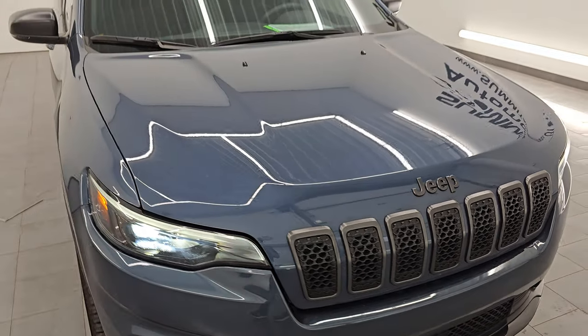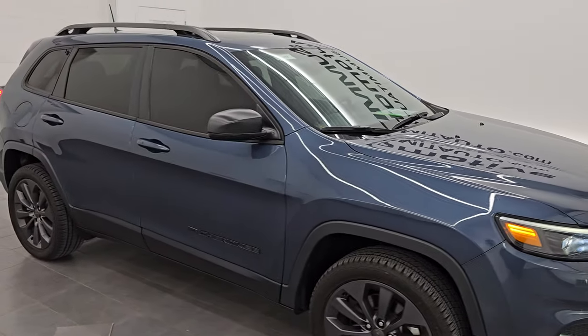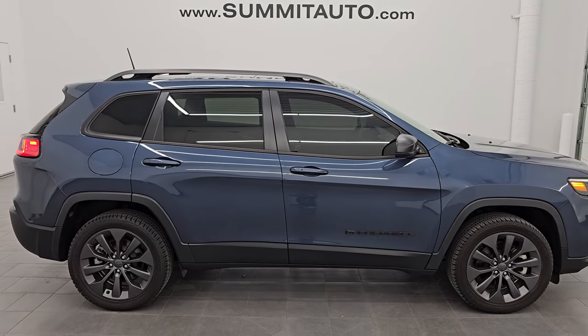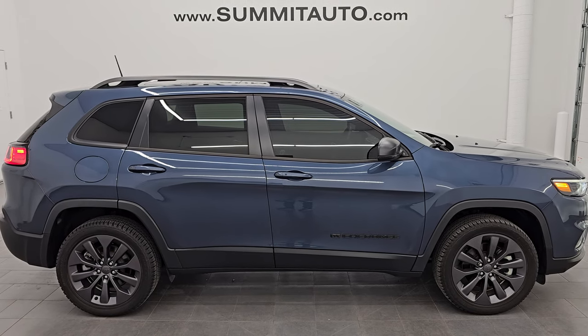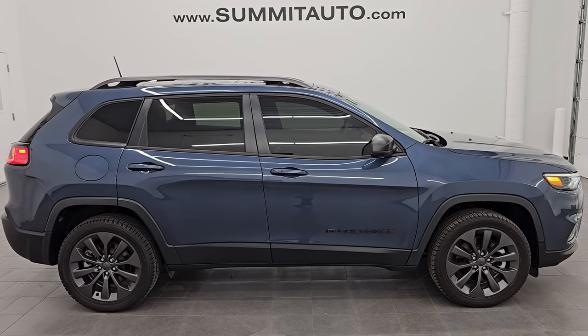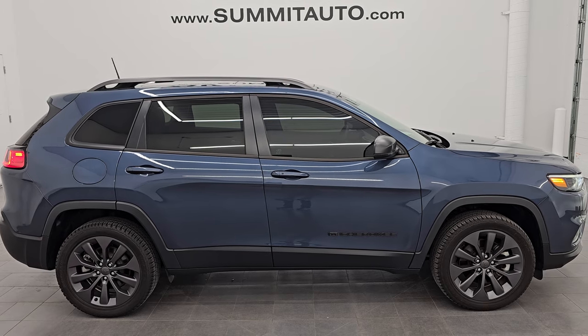I didn't see one dent or ding on this Jeep. I would highly recommend it from a quality and condition standpoint. I think whoever's going to get it is going to be very happy with it. I'd ship it to California, Texas, New York, back to Michigan. To see more pictures of this Jeep or one of our other 500-plus new and used cars, trucks, SUVs, minivans, Wranglers, Cherokees, Grand Cherokees, Wagoneers, Grand Wagoneers — you name it, we got it. Go to the website at SummitAuto.com. Full pictures and descriptions of every single vehicle all at SummitAuto.com.